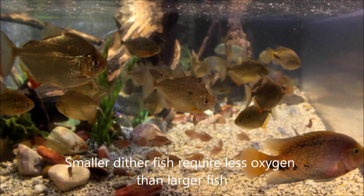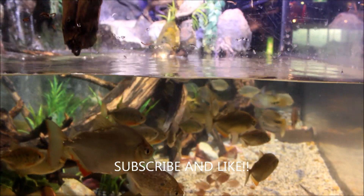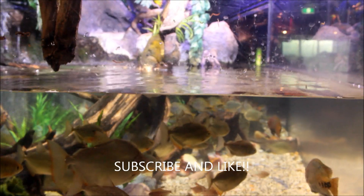Well, that's it. I hope you liked it. Please subscribe for more videos. Thank you.